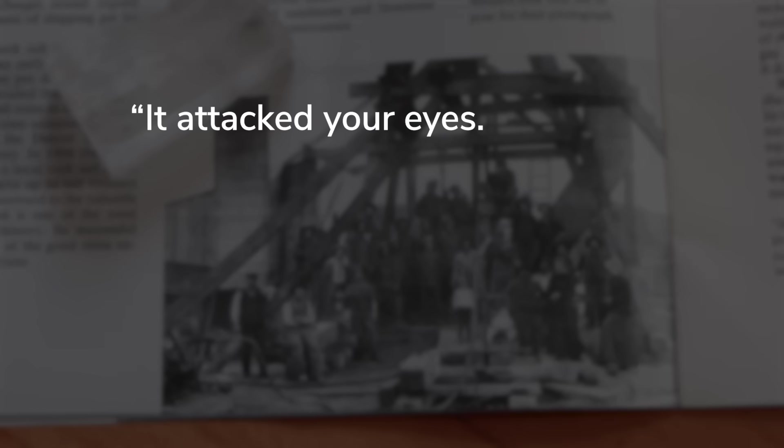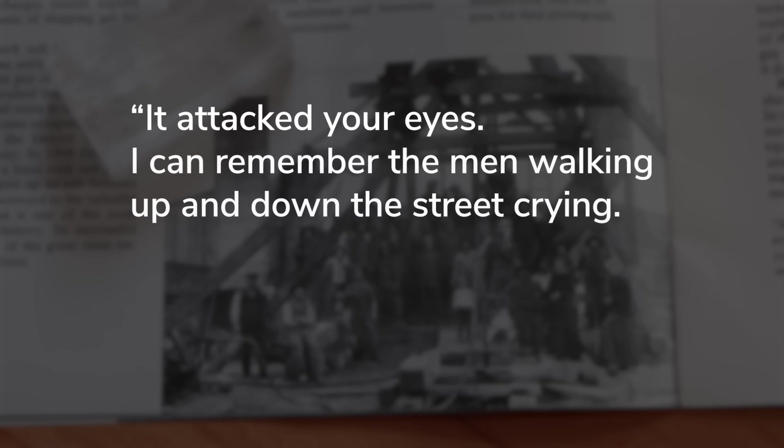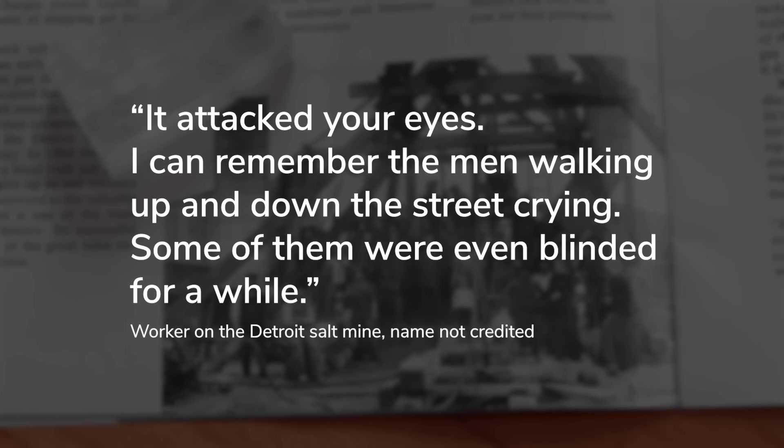To make matters worse, some of this water contained hydrogen sulfide gas, which is flammable, smells terrible, and is super toxic. One worker reported: 'It attacked your eyes. I can remember the men walking up and down the street crying. Some of them were even blinded for a while.' But despite the gas, running out of money, and several men being killed during construction, the project pressed on.